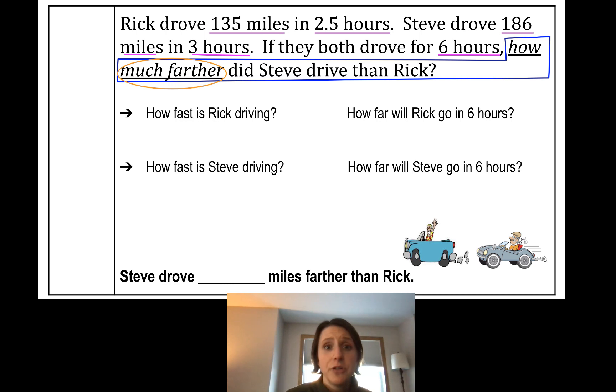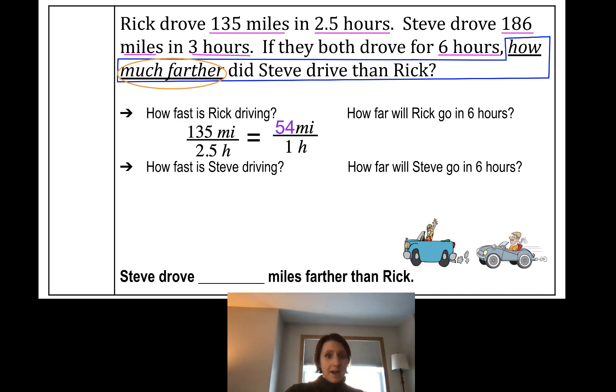Let's find Rick's rate: 135 miles in two and a half hours, with hours on the bottom. We want miles per hour, so find the unit rate by dividing by 2.5. Take 135 divided by 2.5 — that's 54 miles per hour. How far will Rick go in six hours? Since a rate is constant, at hour six we take 54 times 6. Go ahead and do that — you get 324 miles.